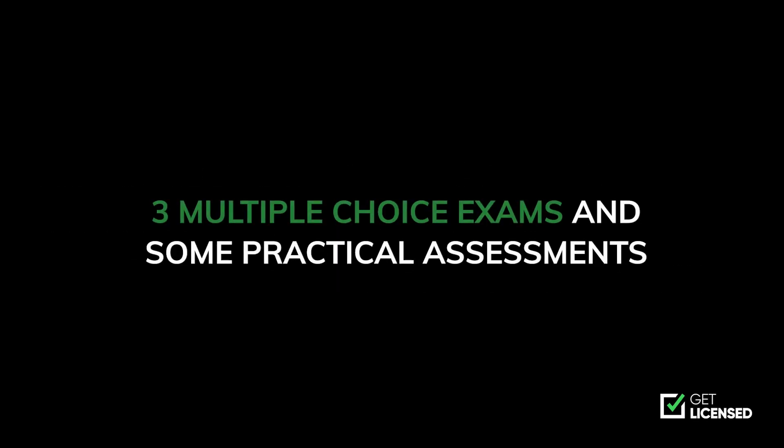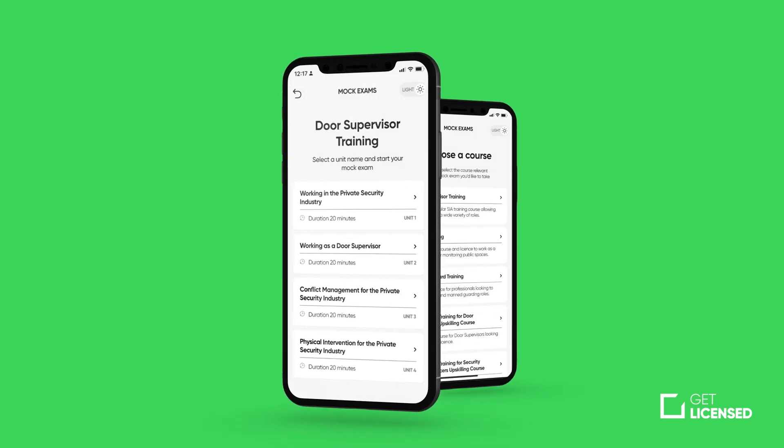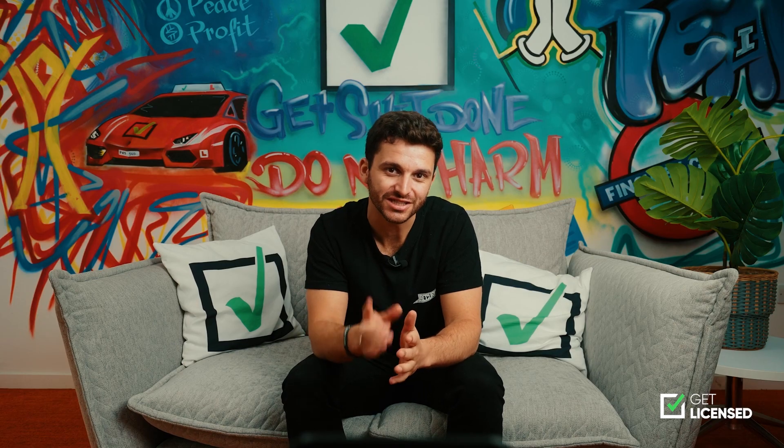At the end of the course you will have three multiple choice exams and some practical assessments which you must pass in order to apply for your SIA license. On the GuardPass app we have hundreds of mock exam questions to give you the best possible chance of passing first time.